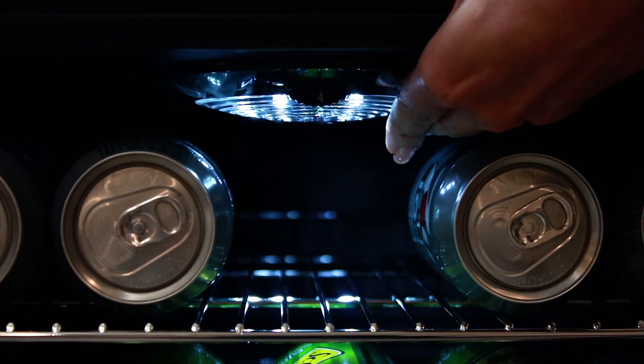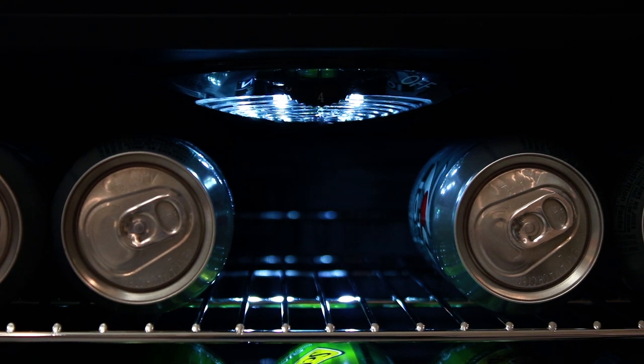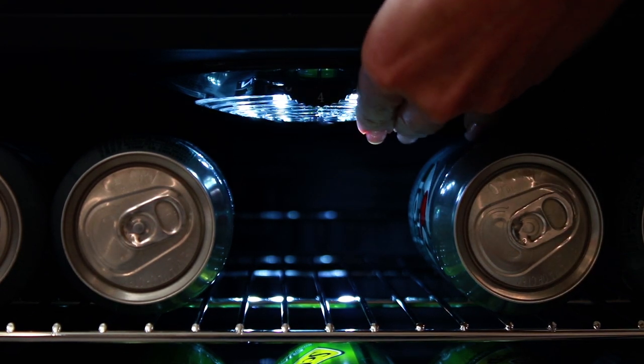A soft LED lighting allows you to view the contents while maintaining internal temperatures and increasing energy efficiency.